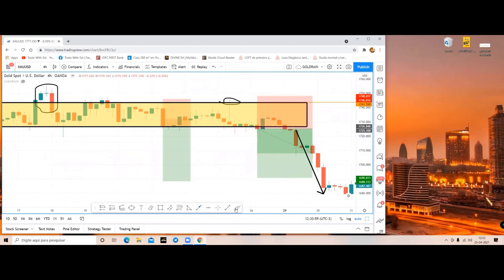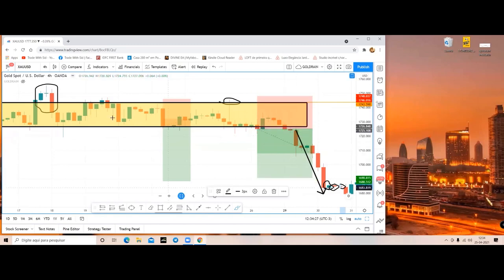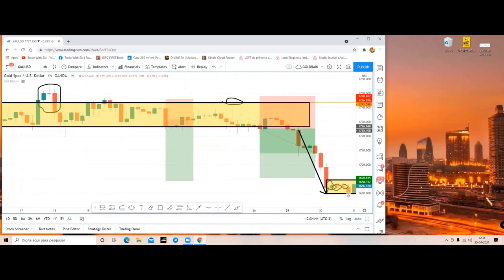All of a sudden we saw this kind of a profit-booking candle - or a pause candle, you can say - a small break before the next leg of the move starts. Another small doji candle. One thing is very clear: after a huge crash, a consolidation is going on. This is a 4-hour time frame, not 5 minutes. So I'll make a box of the consolidation - this is what I do. I'll tell you every single thing about how I look at things.